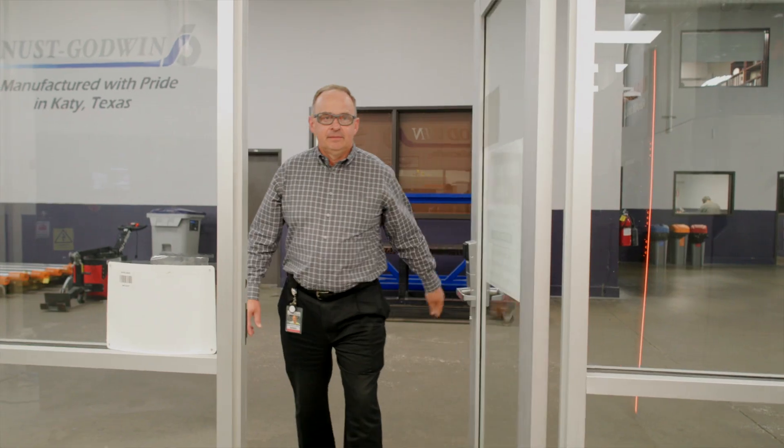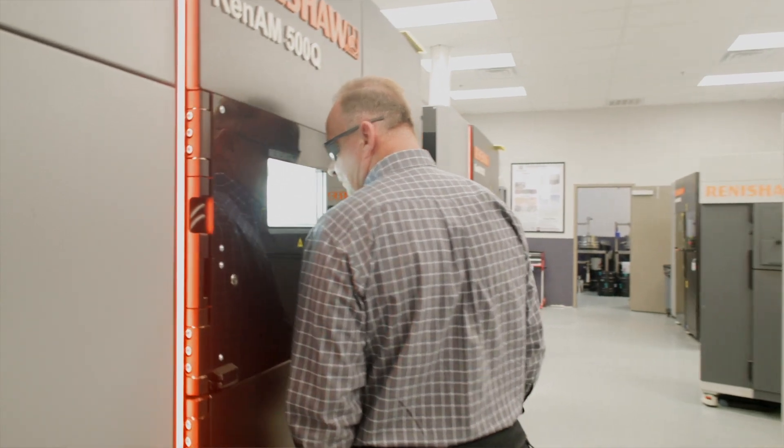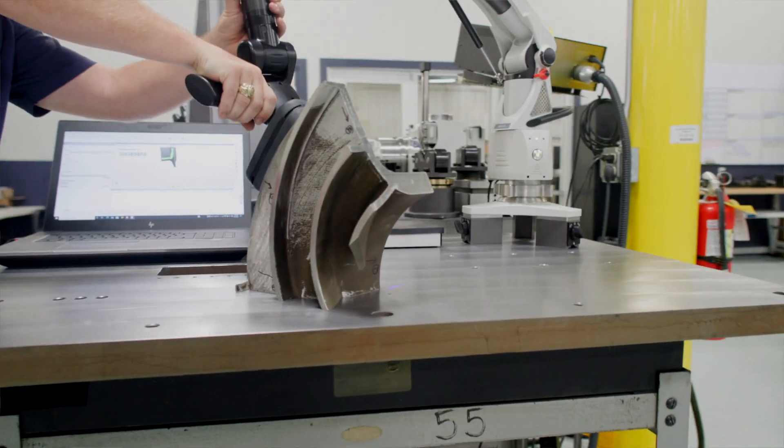Canoes Godwin has traditionally been a contract manufacturer for precision machine components for downhole instruments. We started producing products with additive over 13 years ago.